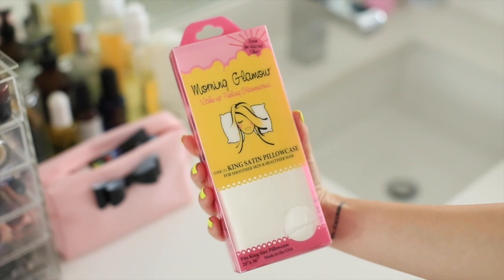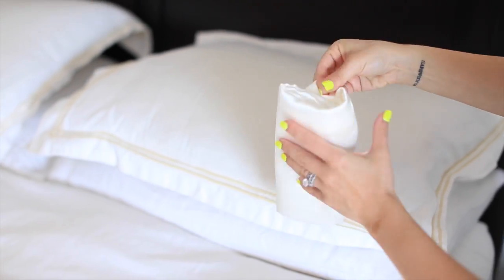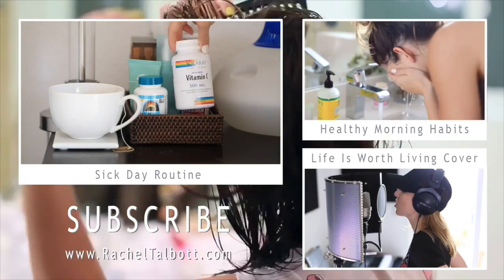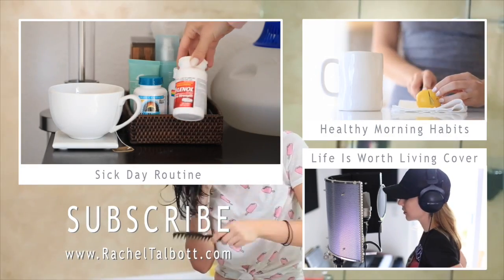The next thing is to use a satin pillowcase. I recently picked one up and it can really help your hair and your skin, so I would highly recommend getting one. That completes my tips for healthy hair, especially if you're growing out your hair. If you liked this video, thumbs up, subscribe, and check out my last few videos — I'll see you guys very soon, bye!